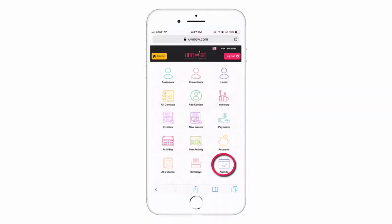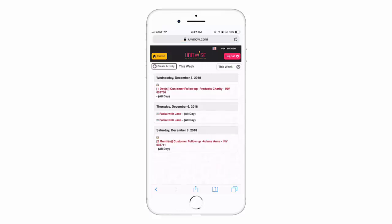Proceed to view your agenda for the day at a glance. You can also view and receive payment for invoices you created at home.